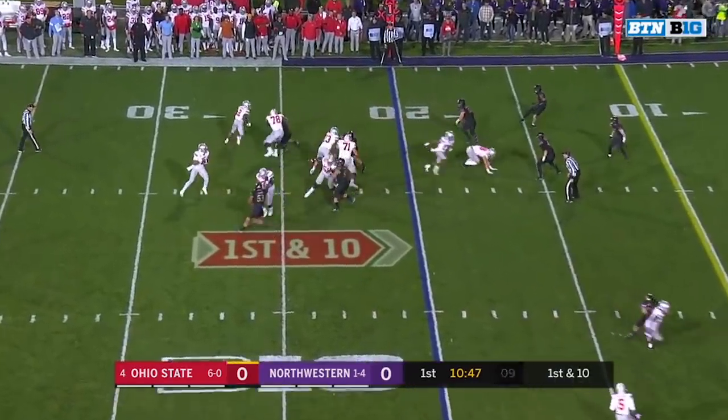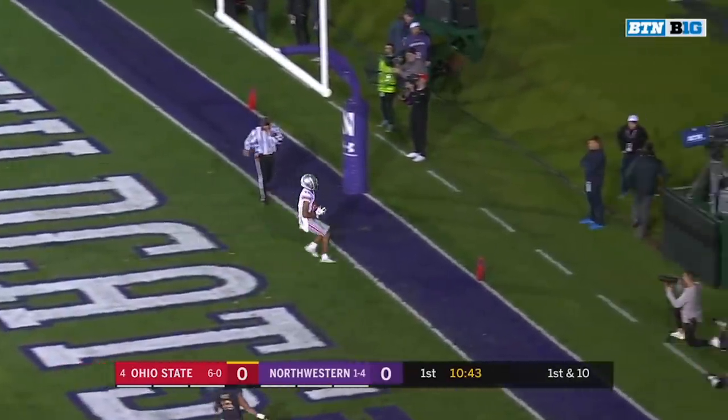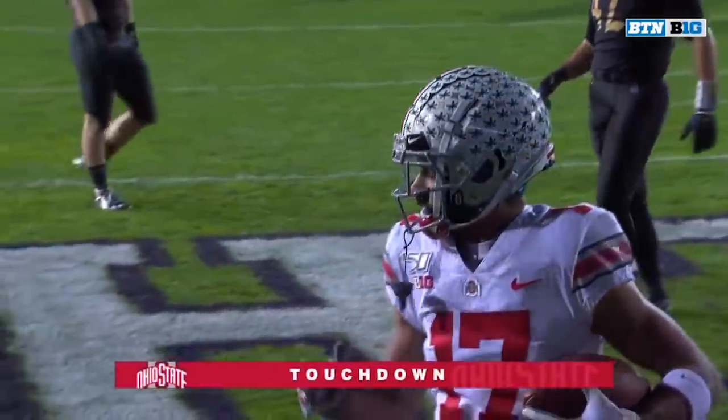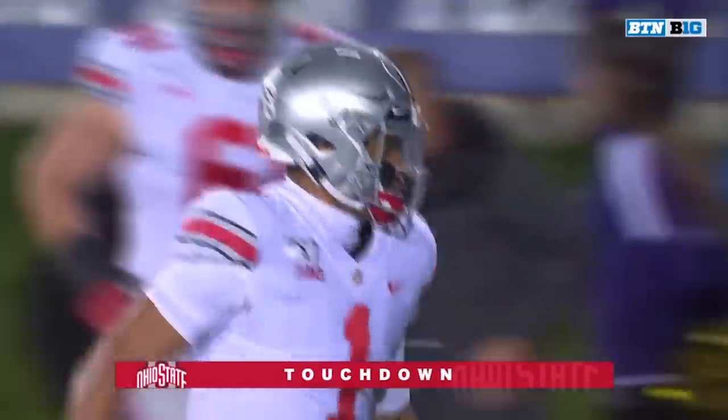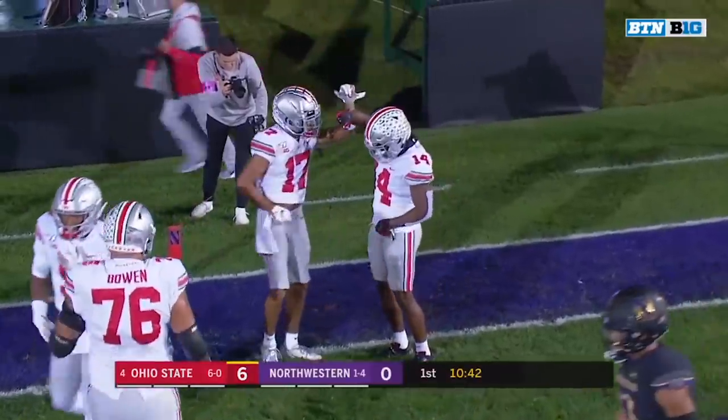From the 20, Dobbins swings out. Down the seam — Olave. Wide open, touchdown, Ohio State. Converting a pair of third and longs on the drive, and on the 11th play, it's Fields to Olave for the touchdown.